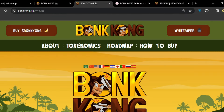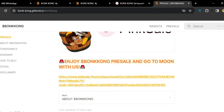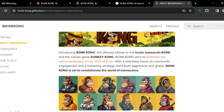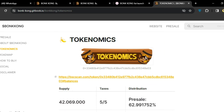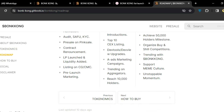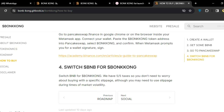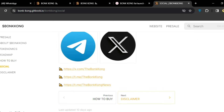The whitepaper is available and you can scroll down to see details about BonKong, including tokenomics — pre-sale supply, taxes, and all project details. The roadmap and how to buy steps are all available there as well. Social media links are also listed.